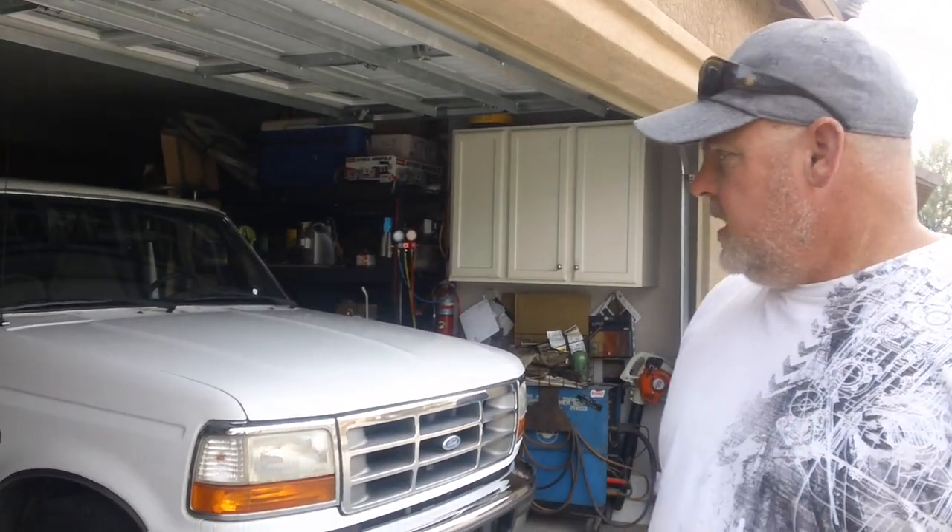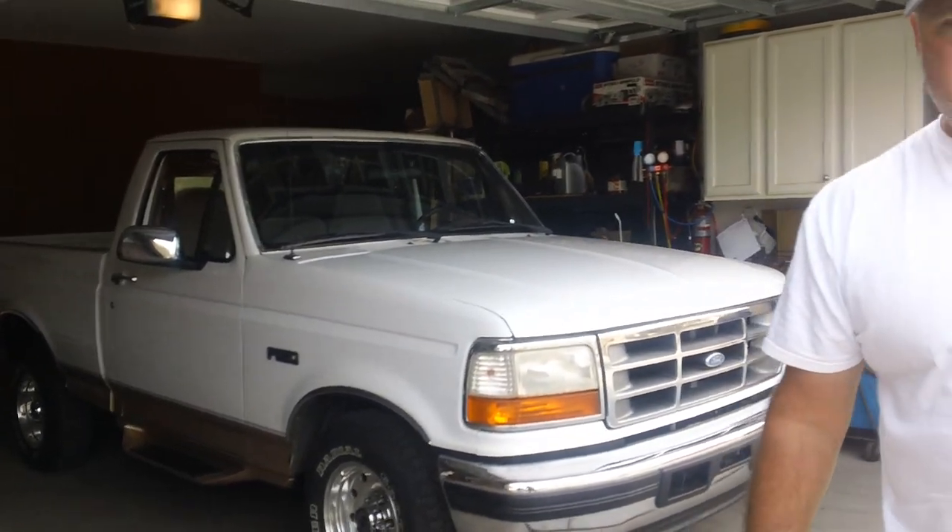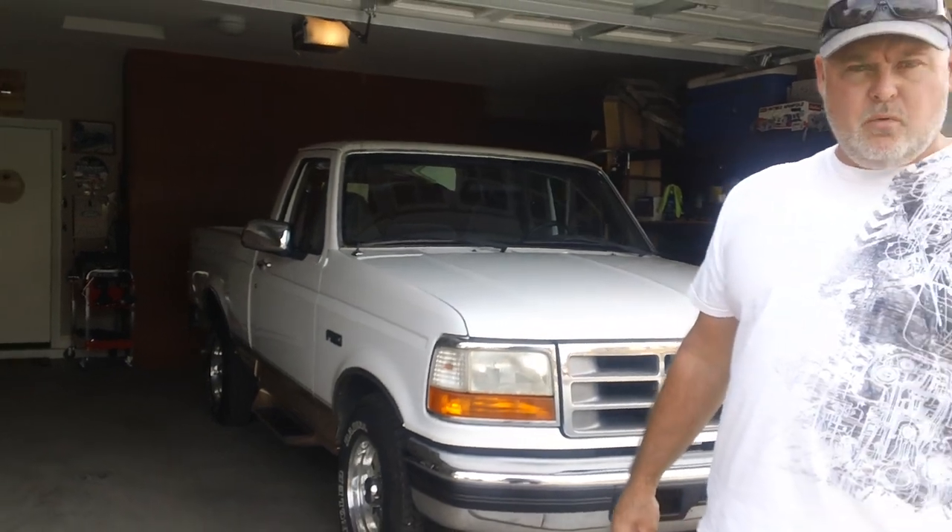Hey folks, I'm really excited to show you this truck. I ran across this '96 Eddie Bauer, but it's a six-cylinder. You usually don't find a six-cylinder truck optioned out the way that this one is. It's a one-owner truck with 105,000 miles on it. Runs and drives perfect — a great example of how they were when they were new.